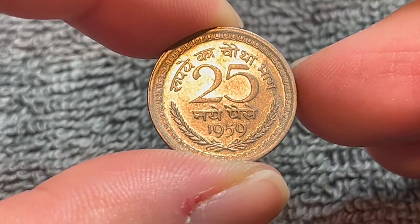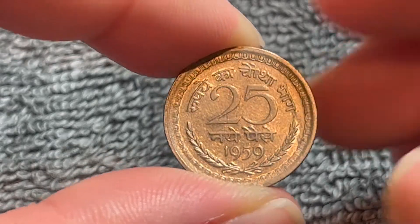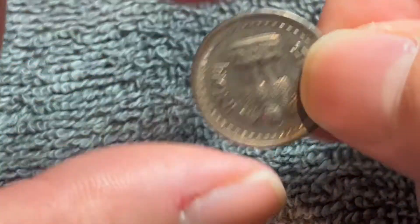This coin was produced from 1957 to 1963. It's a nickel coin in composition, 2.42 grams in weight, 18.7 millimeters in diameter, 1.32 millimeters thick, with a reeded edge.